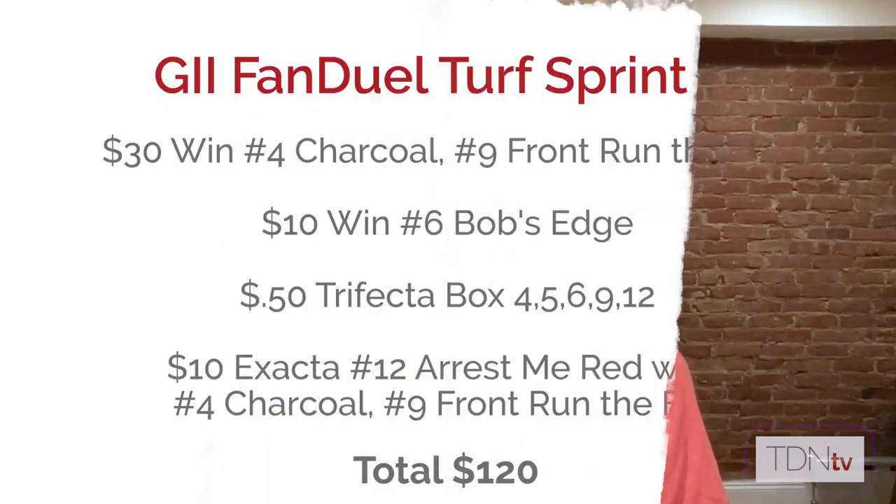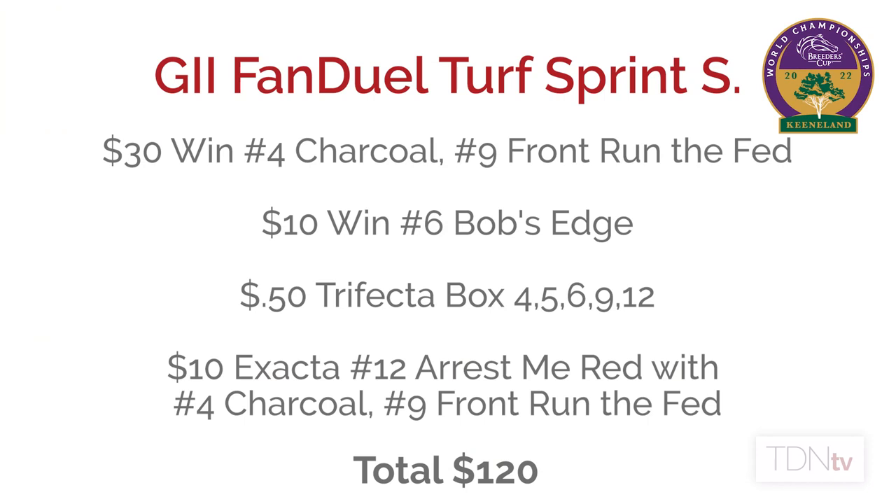The play in the FanDuel Turf Sprint: $30 to win each on number four and number nine, $10 to win on number six, a 50-cent trifecta box 4-5-6-9-12 which costs $30, and a $10 exacta number 12 Arrest Me Red over the four and the nine — that's $120 total in the Turf Sprint.